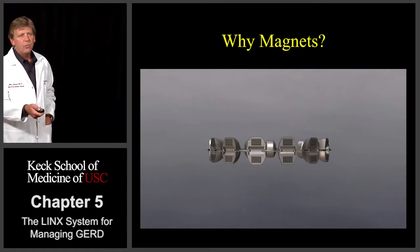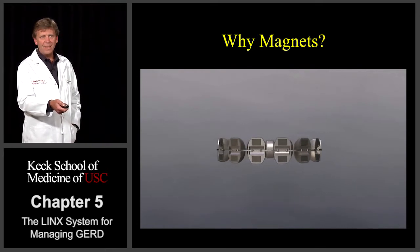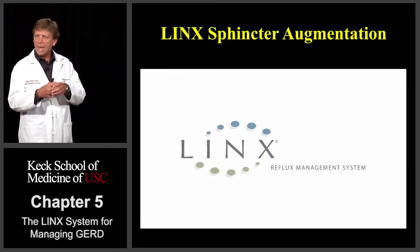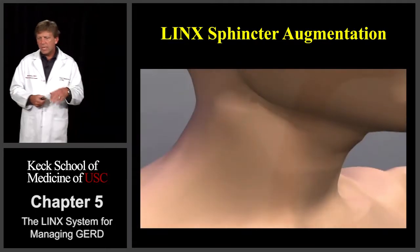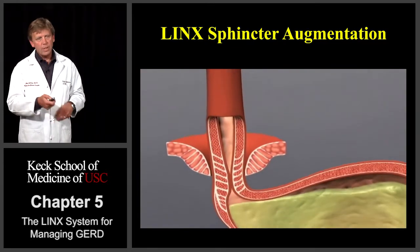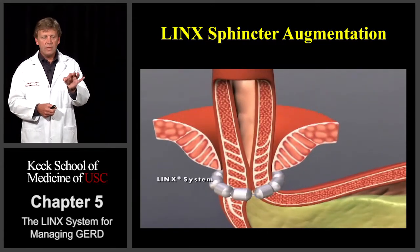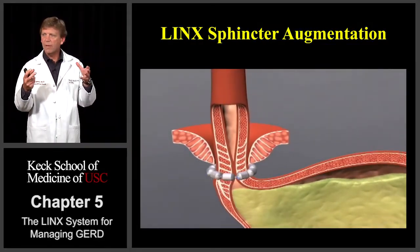What they designed was this little magnetic bracelet. Each magnet is housed in a little titanium case, and they're each connected by a little titanium link. Each of these links connecting the individual magnets allows the device to open and close, or actuate, and spread apart. The idea here was that the valve at the end of the esophagus is the culprit — it's weak. So the idea was to go in there and place the device around the end of the esophagus where that weak valve was.